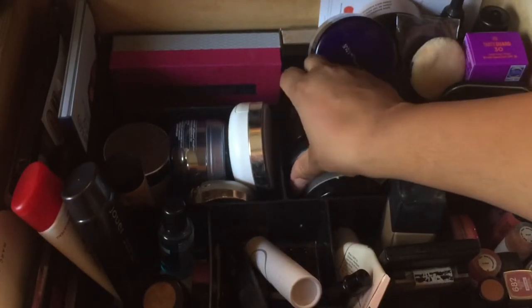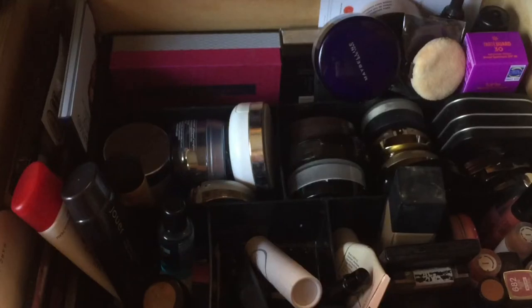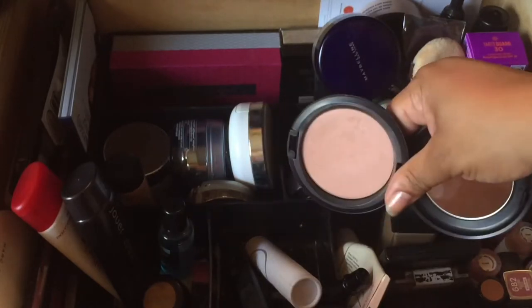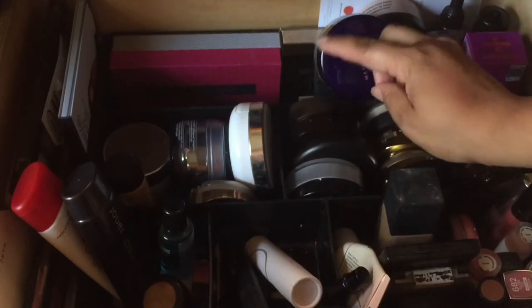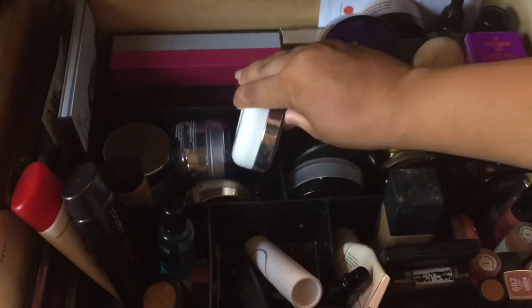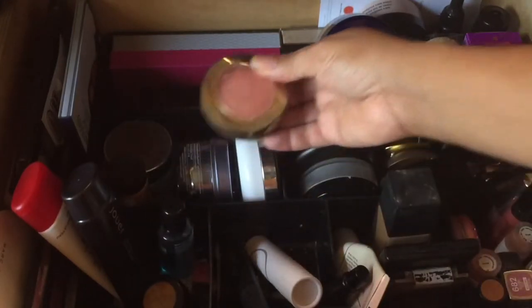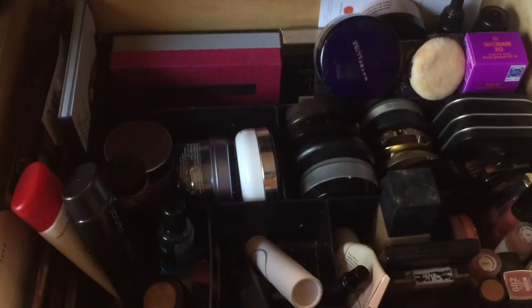This is a face finishing powder by MAC. I'm going to use this, and if I don't actually reach for it this month, I'm going to pass it on. This lineage powder is a quick fix for me and it's great for every day, so we'll keep it right there.